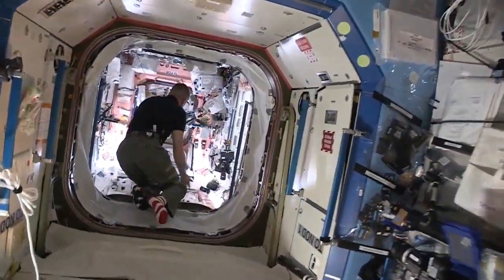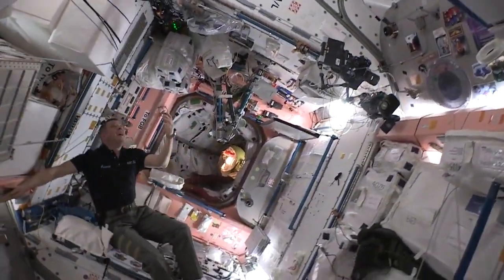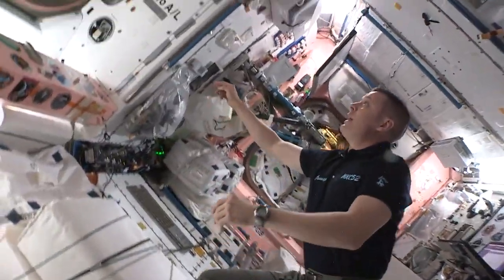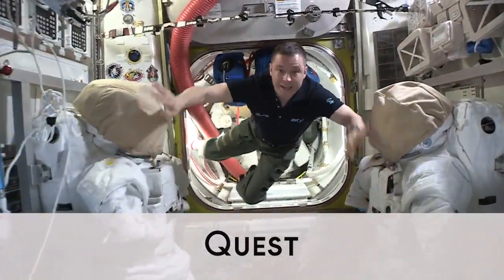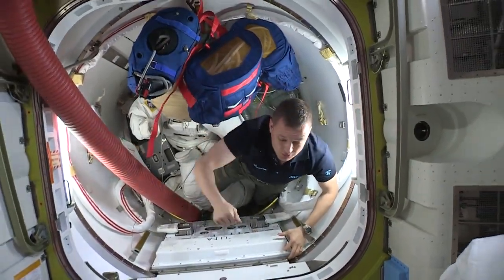We also have Node 1 in here, but we can dock more vehicles here at the docking port. On the bottom — it gets kind of confusing what's up and down. In here we have the airlock. This is where we get into our spacesuits, then we go into this little room and close the door, take all the air out, and go outside and do spacewalks.